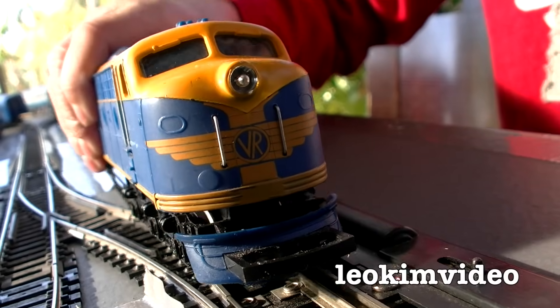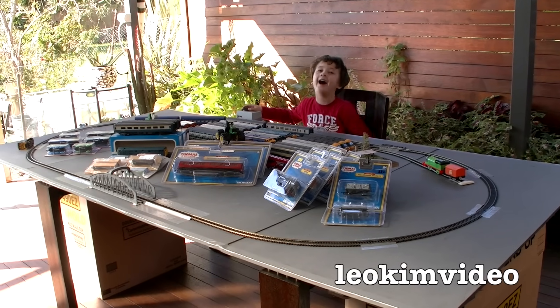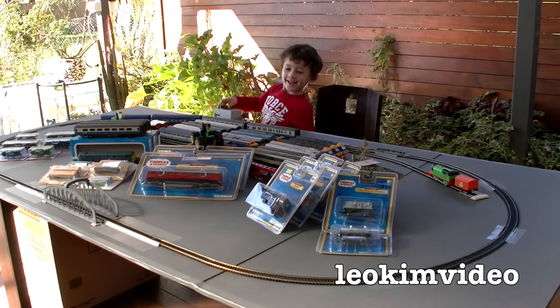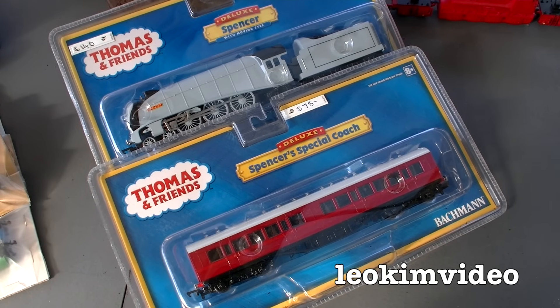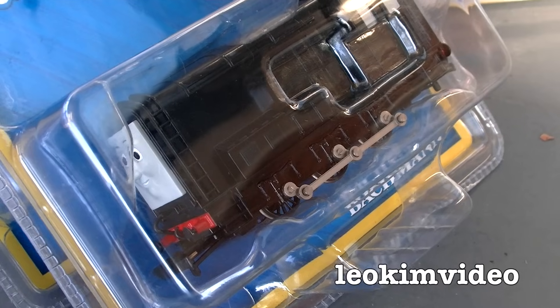Hi everyone, we just had a rail crash! Obviously the train set is out and we're having a bit of fun. I've purchased some trains — some Bachmann trains — went to a train show and purchased some other items as well. In this video we'll take a look at them and give them a spin.